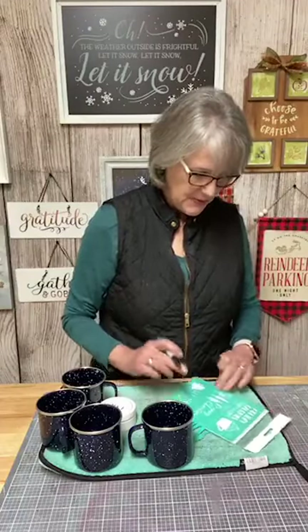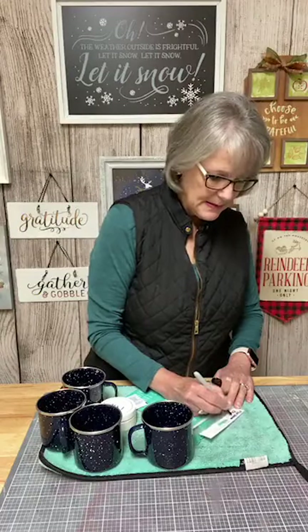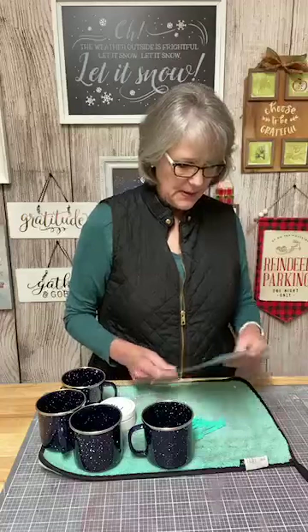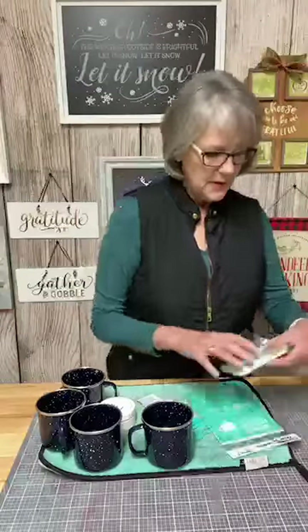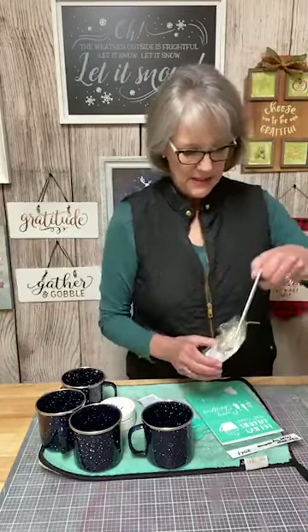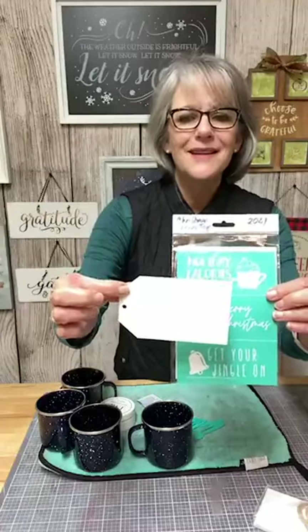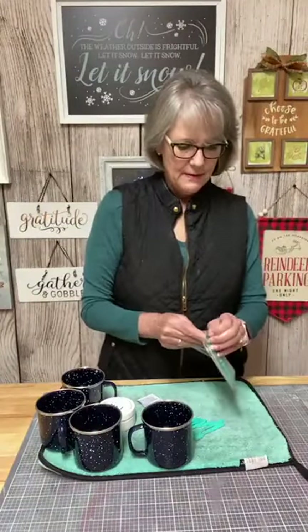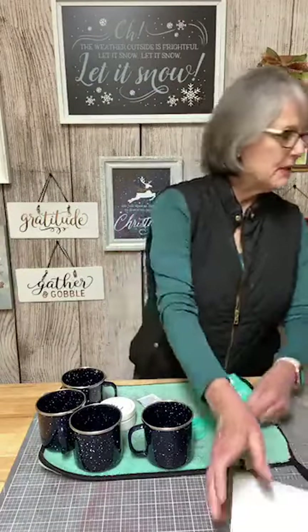This transfer is called Christmas Mini Tags, and this is 2021. These would fit on our little wooden tags — they come with little pieces of jute to tie them. You could use those as ornaments, or as tags for gifts. That would be a fun homemade thing to do. So we have one transfer with three separate little pieces to it.